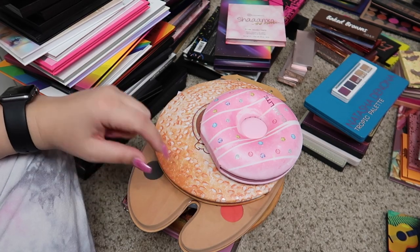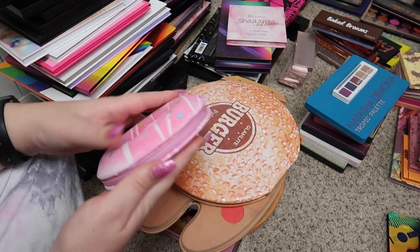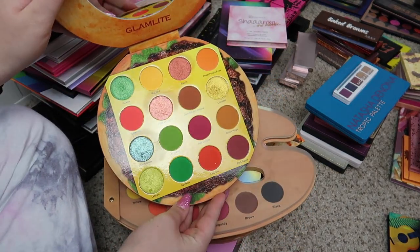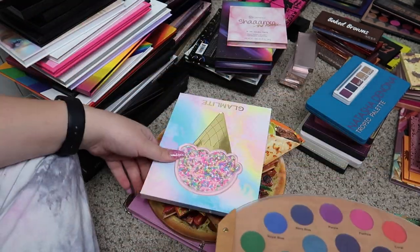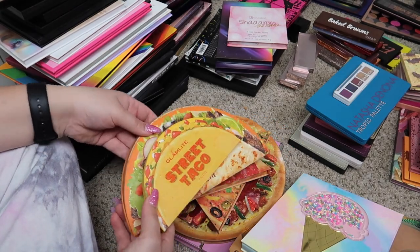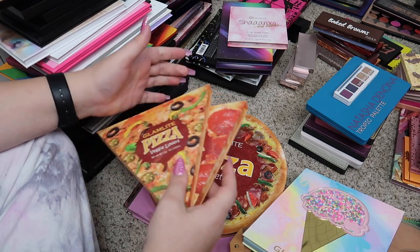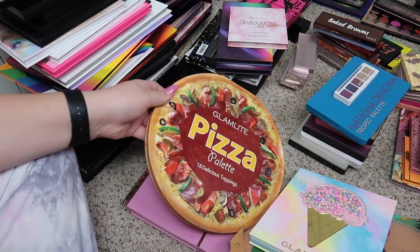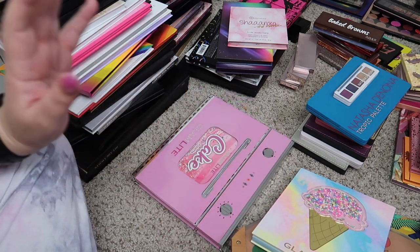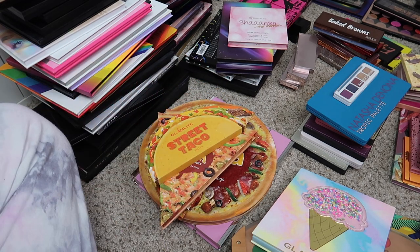This pile right next to my miscellaneous pile is my Glamlite pile, and I'm not getting rid of any of these palettes but I thought I would just show you which ones I have. So of course we have the donut palette, the burger palette — classic, classic. This is the paint palette, the ice cream palette which I actually haven't used yet — I just recently got this and it is so stunning. We've got the street taco palette along with the viva taco palette. I have the meat lovers pizza slice, the veggie lovers pizza slice, the full-sized pizza palette, and then of course the cake palette which I keep in the little packaging because it's seriously so cute. This is my favorite one from them and I'm definitely going to keep all of these.